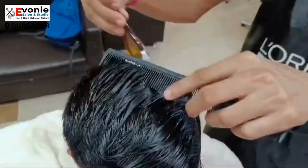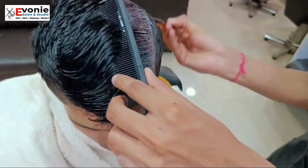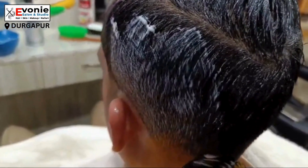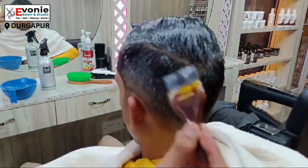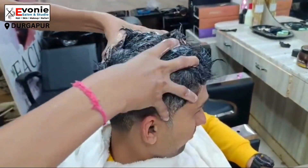If you look at keratin hair spa, why do we do that? Let's see keratin hair spa benefits. Keratin hair spa provides glossiness, which is highly needed. Keratin cream is applied as part of this process.